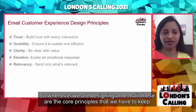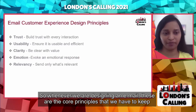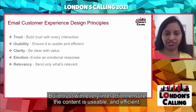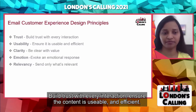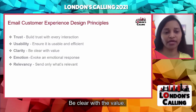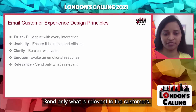Let's look at a few of the email design principles. Whenever we are designing an email, these are the core principles to keep in mind: build trust with every interaction, ensure the content is usable and efficient, be clear with the value, evoke an emotional response, and send only what's relevant to the customers.